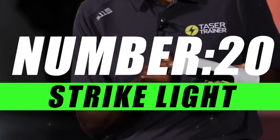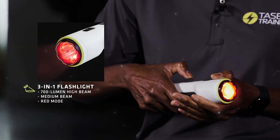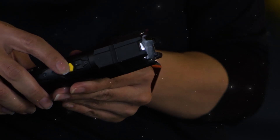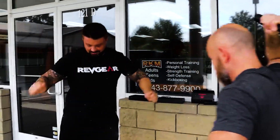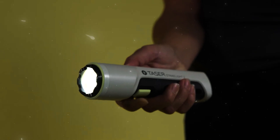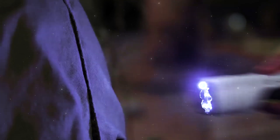Starting with number 20, we have got Strike Light. Introducing the Strike Light, a revolution in illumination that goes beyond the ordinary flashlight. Designed for those who demand more from their lighting gear, this compact powerhouse is a game-changer in the world of portable illumination. At the heart of the Strike Light is cutting-edge LED technology, delivering an intense, focused beam that pierces through the darkness like a beacon of clarity.